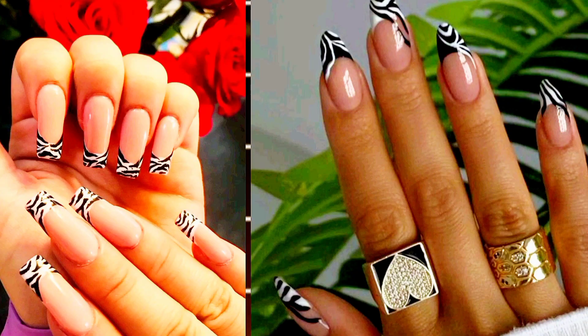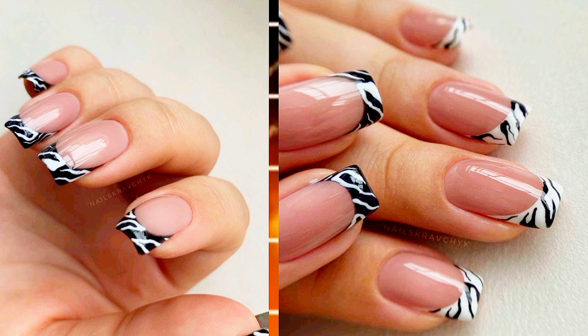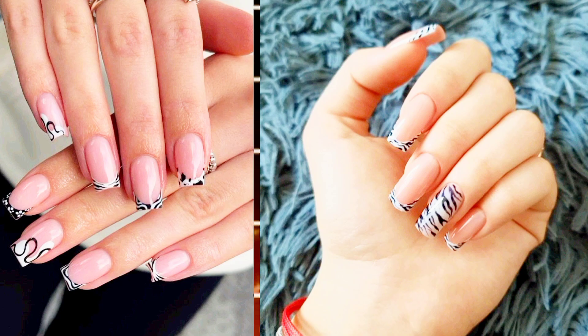Zebra French. Embrace the mob wife approved animal patterns with a zebra-inspired French manicure. Draw lines on a white base to effortlessly achieve this stylish look.